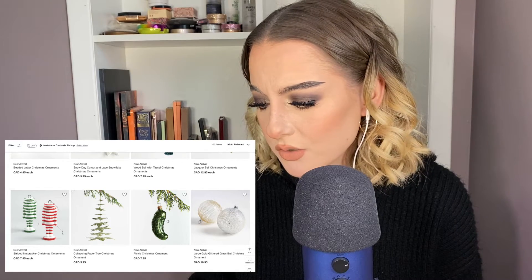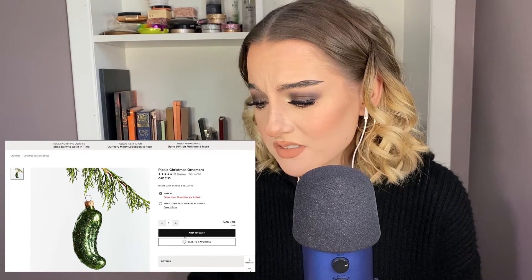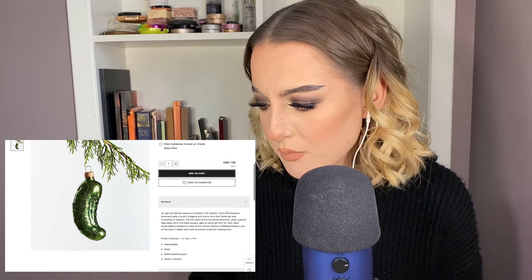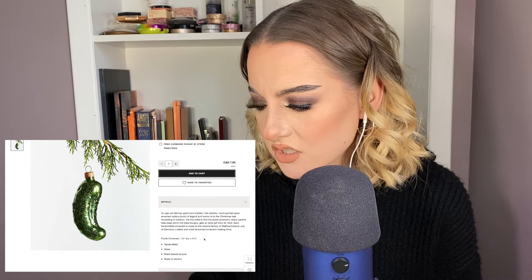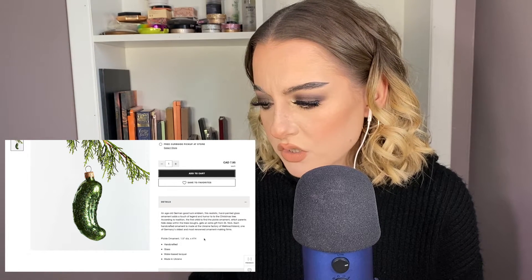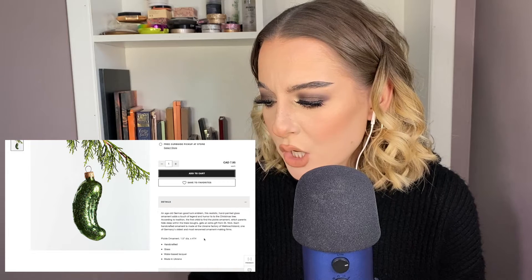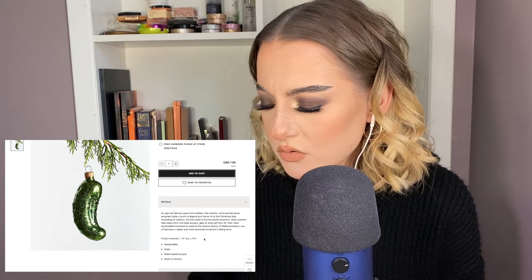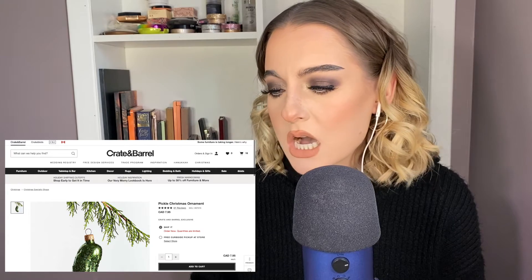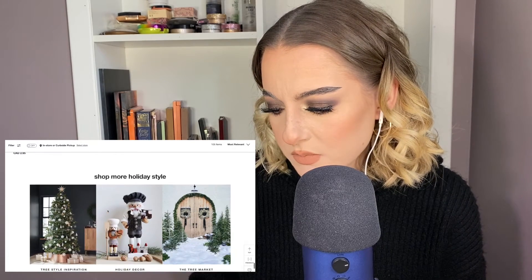There's only a few more products. These nutcrackers are cute. Oh, Christmas pickle — you be knowing! This one's glittery too, add to cart. An old German good luck emblem — this realistic hand-painted glass ornament adds a touch of legend and humor to the Christmas tree. According to tradition, the first child to find the pickle ornament, which parents hide deep within the tree's boughs, gets an extra gift from St. Nick. Each handcrafted ornament is made at a Ukraine factory of one of Germany's oldest ornament-making firms. I'm obsessed! These are also cute — mini silver Christmas tree hooks, amazing.